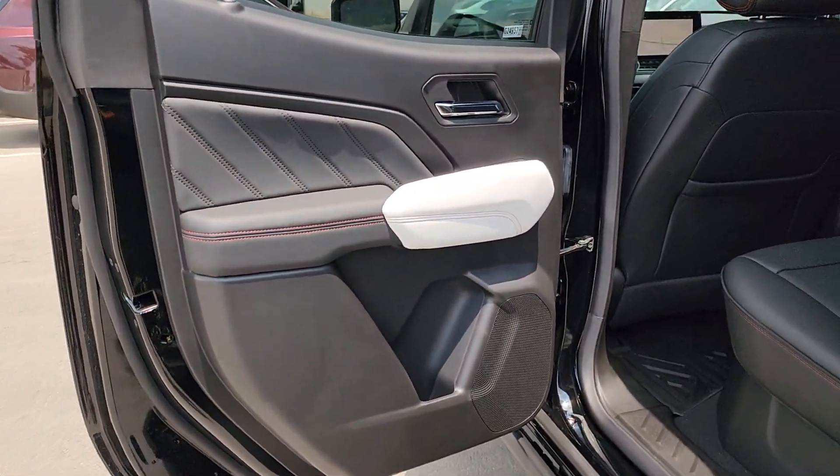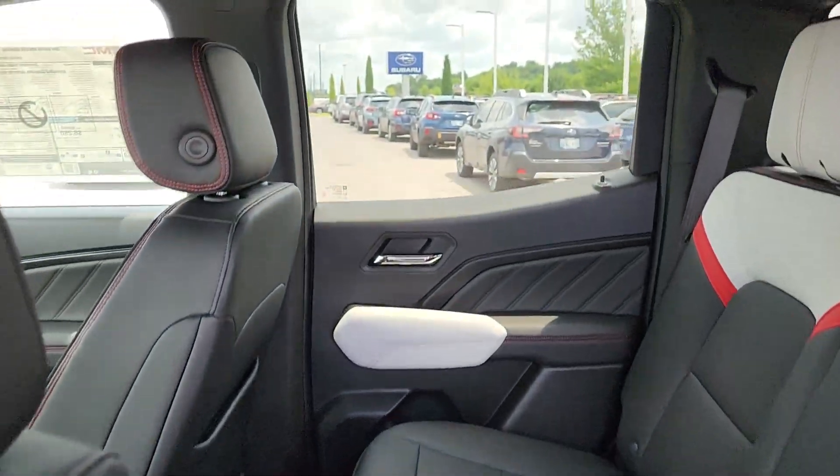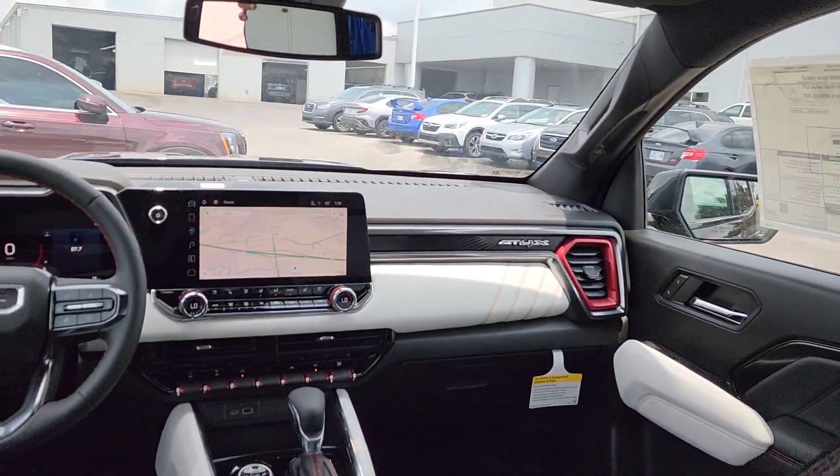Don't miss the chance to drive this remarkably agile canyon. Our team will give you an outstanding road test experience. Stop in today.